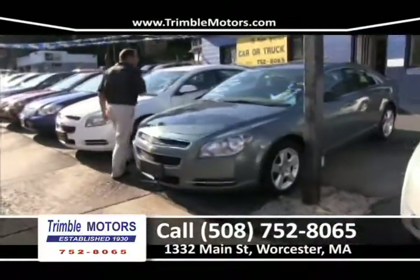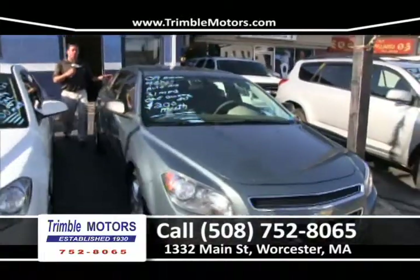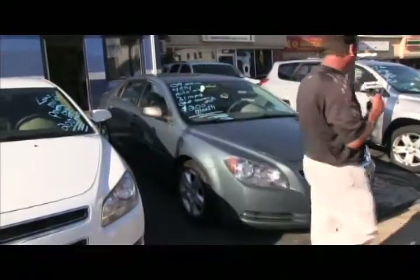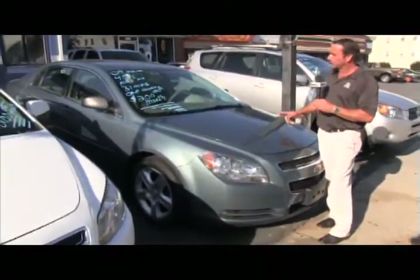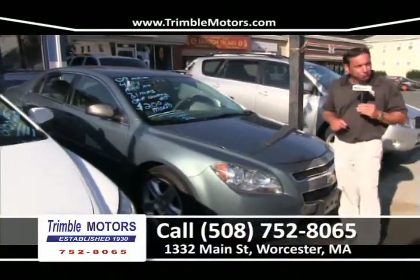We've got some new Malibus in — how about a 2009? Four-cylinder, 31 miles to the gallon, with a 100,000-mile factory warranty covered by GM. We sell a bunch of these Malibus — do some research on them, they are wonderful cars. Plenty of room, front-wheel drive, super on gas. This car is $200 a month. Trimble Motors, 752-8065.